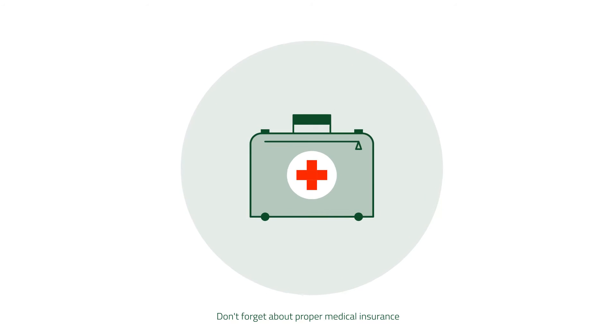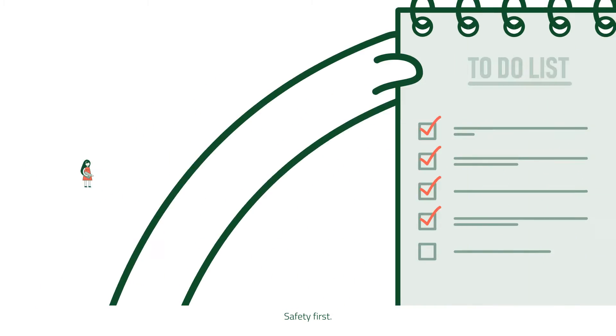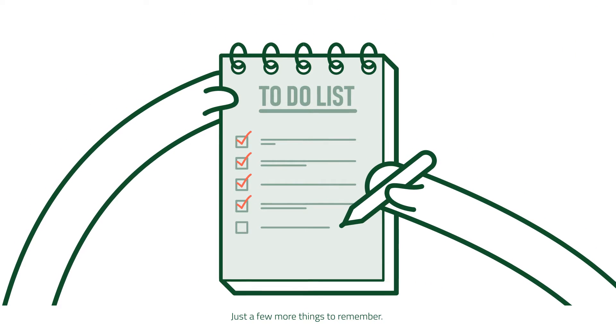Don't forget about proper medical insurance, and take a confirmation document. Safety first! Hang in there, we're almost done with the paperwork. Just a few more things to remember.